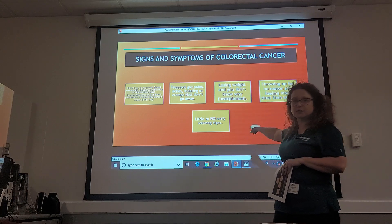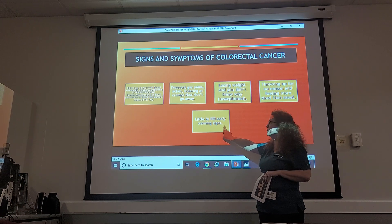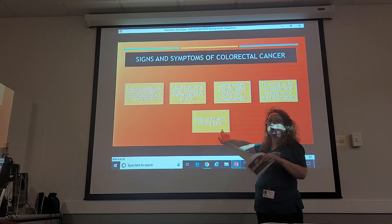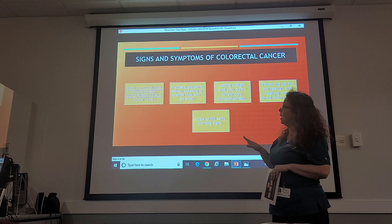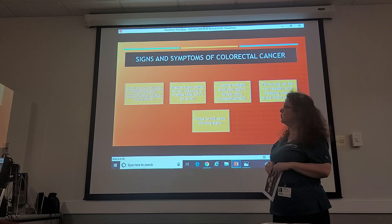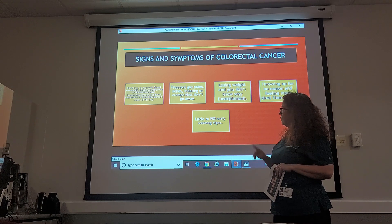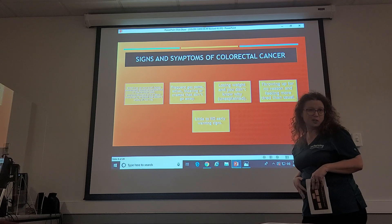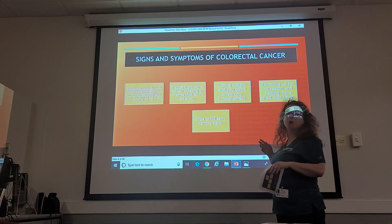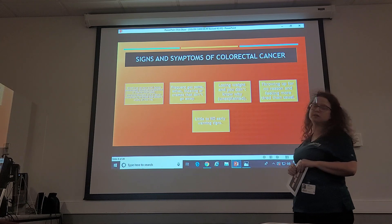One of the most important things you need to be aware of is that there are little to no early warning signs. If you start to see blood in your stool, changes in bowel movements like diarrhea, constipation, or thinner than usual stools — all of these can be symptoms. If you have frequent gas pains, aches, bloating, or cramps that don't go away, losing weight without knowing why, throwing up for no reason, or feeling more tired than usual, these are all signs to watch for.